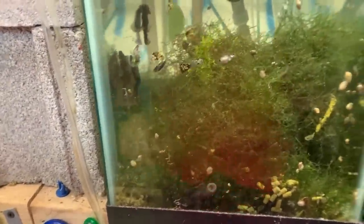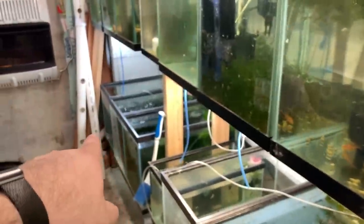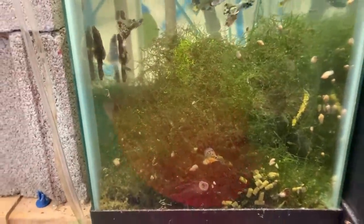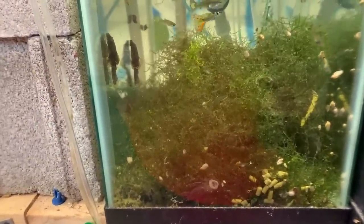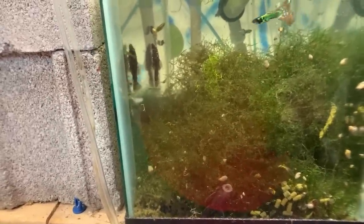This tank is way overstocked — it's a 10-gallon, and Plecos are poop machines. You can see how many fry are in here and how many adult guppies. So I have to find an extra 20-gallon, probably that one down in the corner, and take out the Plecos. I'll probably drain the tank by half to make it easier to catch. I might come down when the lights are off and try to catch them while they're sleeping — that makes it a little easier. It's probably half an hour to an hour to clean out this tank and I'm lazy, so I haven't done it.